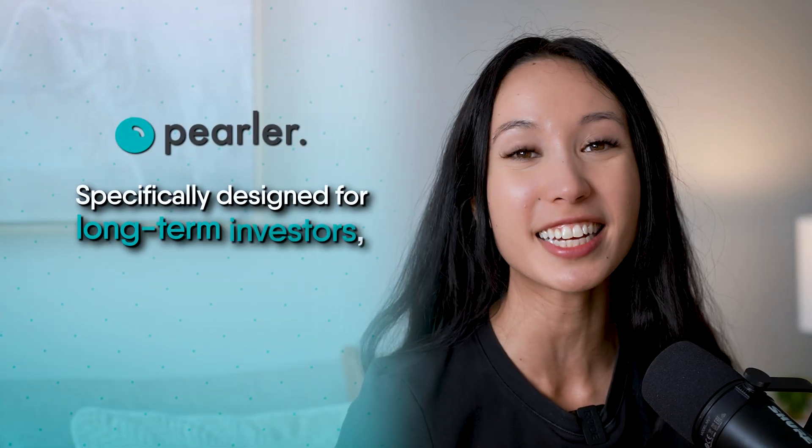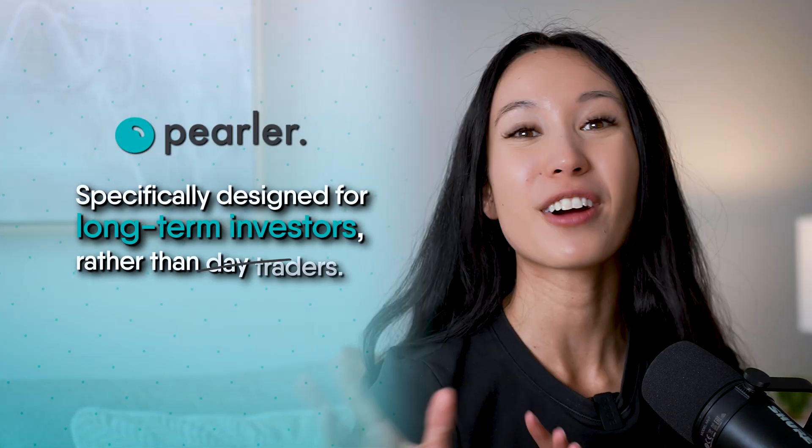Something different about Perla is it's specifically designed for long-term investors rather than day traders, which is personally the investing philosophy that I follow. I like to buy my investments and then set and forget.